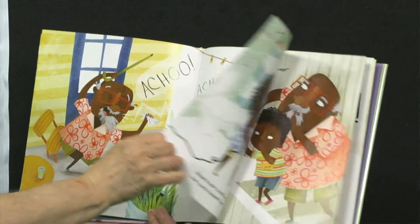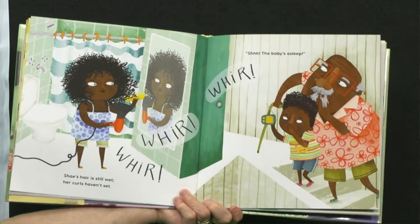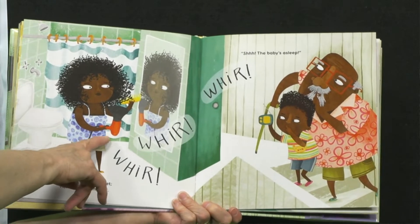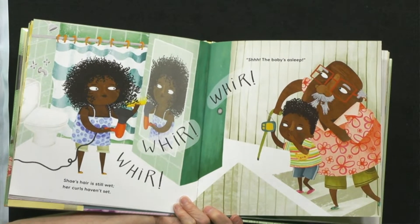That would wake that baby up for sure. Shae's hair is still wet; her curls haven't set. Whirr! Whirr! Whirr! Shhh! The baby's asleep.